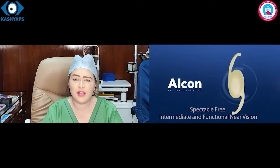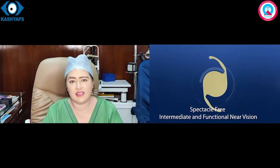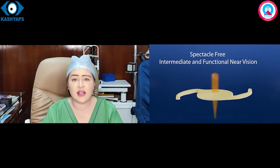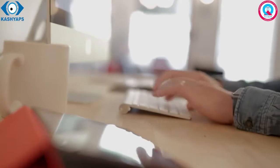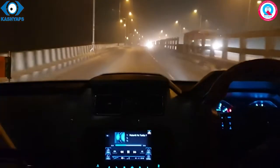अभी जो Refractive Base पर बने VIVITY Intraocular Lens आए हैं, यह पहले इस प्रकार के Refractive Base पर बने IOL हैं। जिसमें Intermediate Distance के काम — यानि कि Kitchen में काम करना, Computer पर काम करना — इत्यादि तो हो ही जाते हैं, साथ में Night Driving में भी कोई चकाचौंध सामने से आती गाड़ी की Headlight से नहीं होती है।